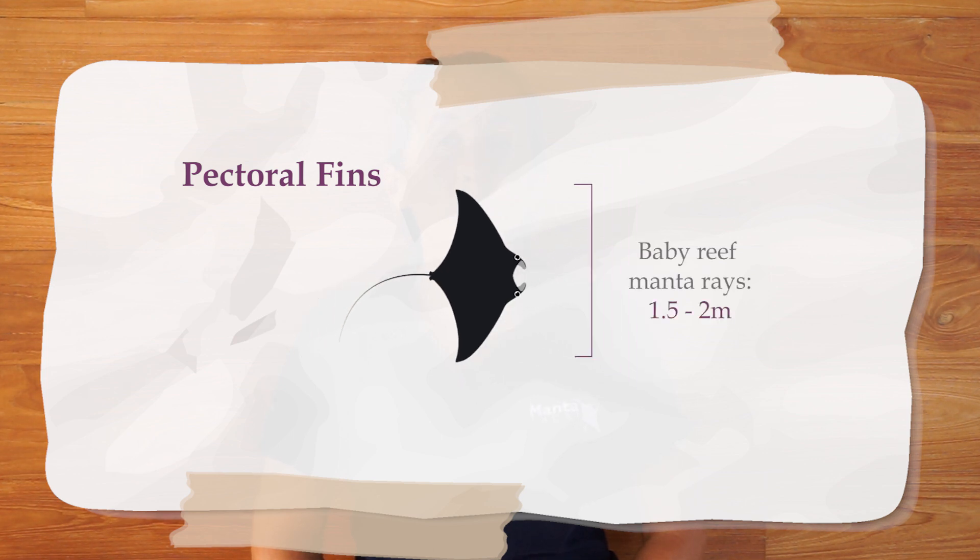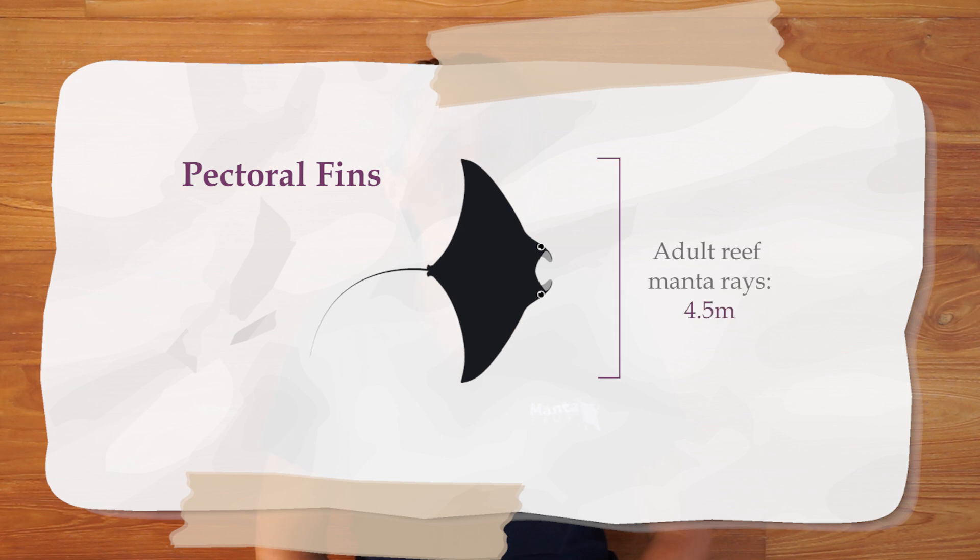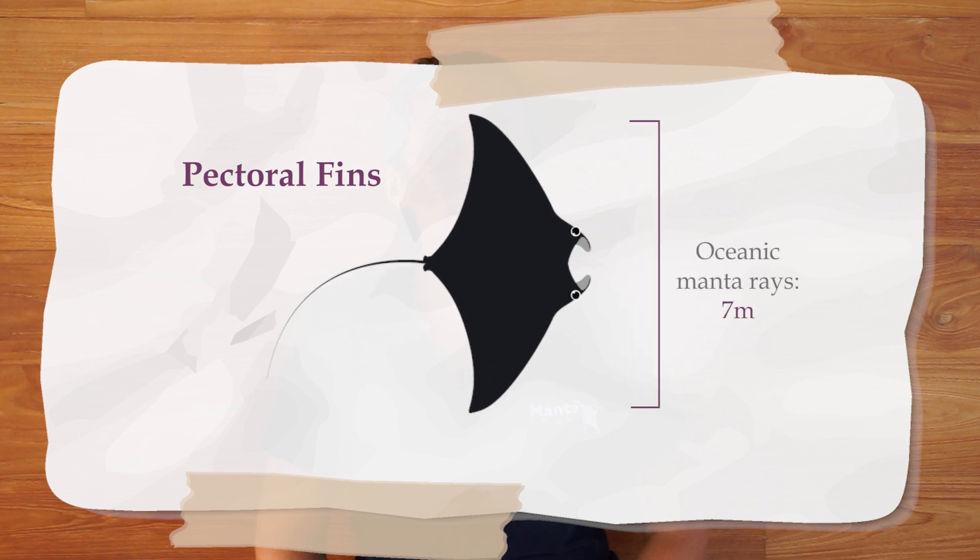Within the main part of their body you'll find all of their important organs, but we can't forget about their pectoral fins. When we measure a manta ray, we talk about their size from wing tip to wing tip — from one end of the pectoral fins to the other. The wings are the pectoral fins that they use for swimming. Reef manta rays are born with a wingspan of 1.5 to 2 meters — that's probably bigger than most of you! They can grow as large as 4.5 meters across, and larger oceanic mantas can grow to almost 7 meters across. Most of the reef manta rays in Lamu are between 3 and 3.5 meters, but they're still huge.